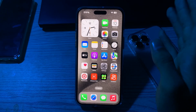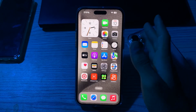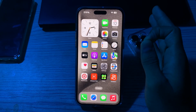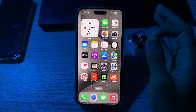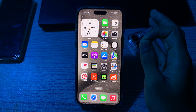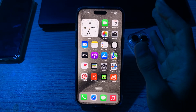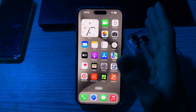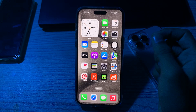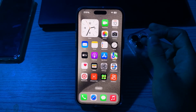Hello everyone and welcome back to my YouTube channel. Today in this video I'm going to tell you how to fix the weak security warning on your iPhone. If you are receiving a weak Wi-Fi security warning on your iPhone, it could be related to various factors such as issues with your Wi-Fi network or concerns about the security of a website or app. Here are some steps you can take to address the issue.